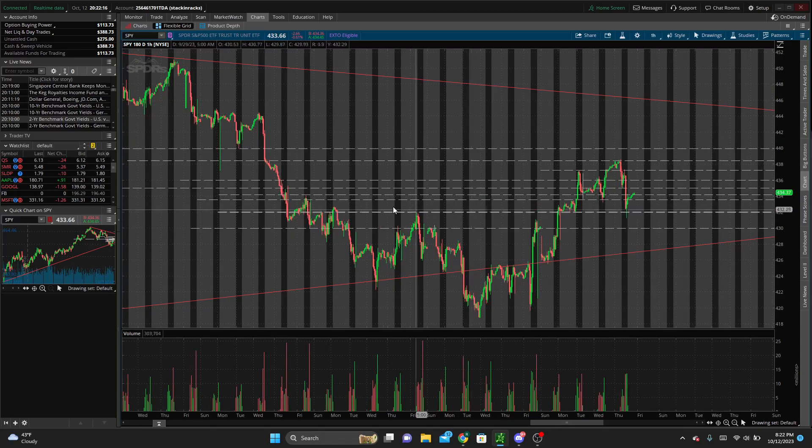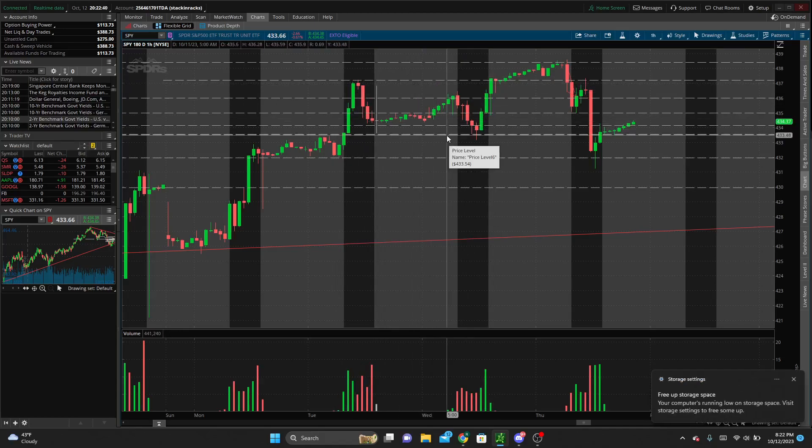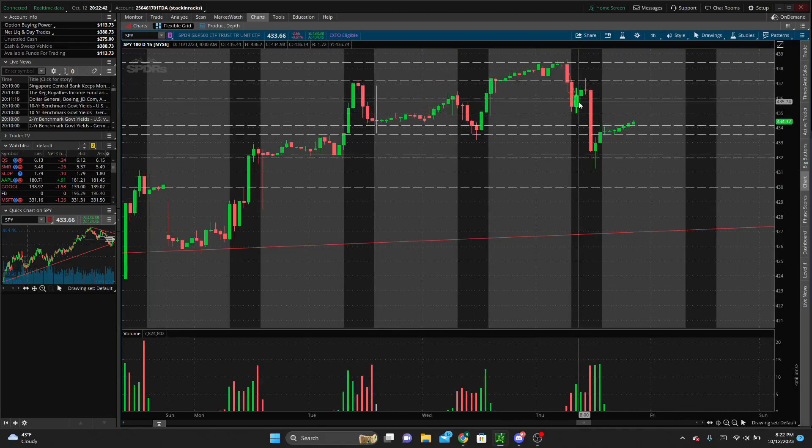On the one-hour we've got 432 — you can see how that's played out — 430 as well. A lot of these are whole numbers; we like those whole numbers. 433.5, 434.15, etc. You can kind of see how they're working out, especially in the past couple of days. We're looking for these levels as just areas of price swing, support and resistance on an hourly or four-hour time frame.